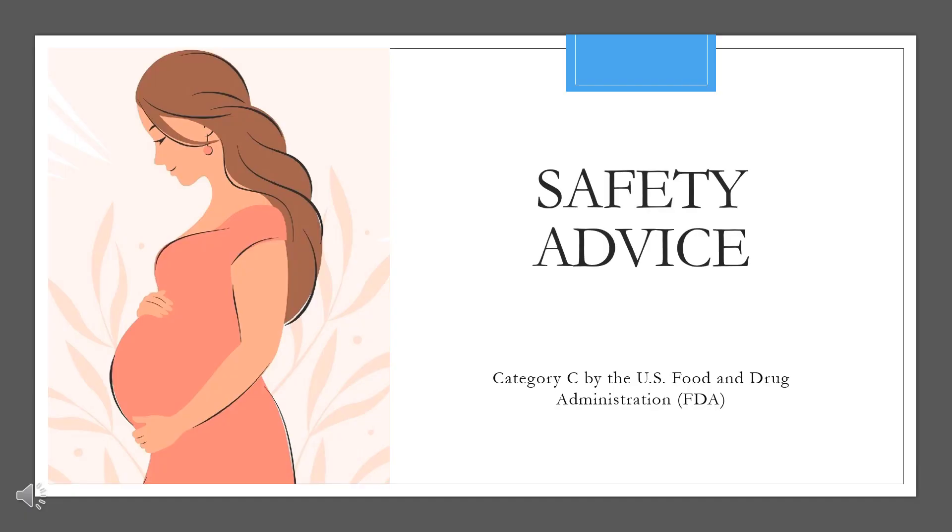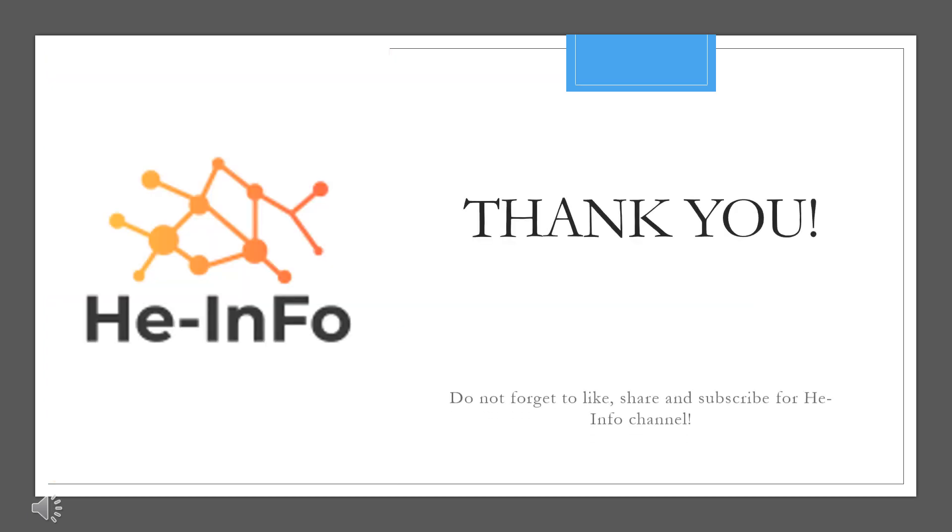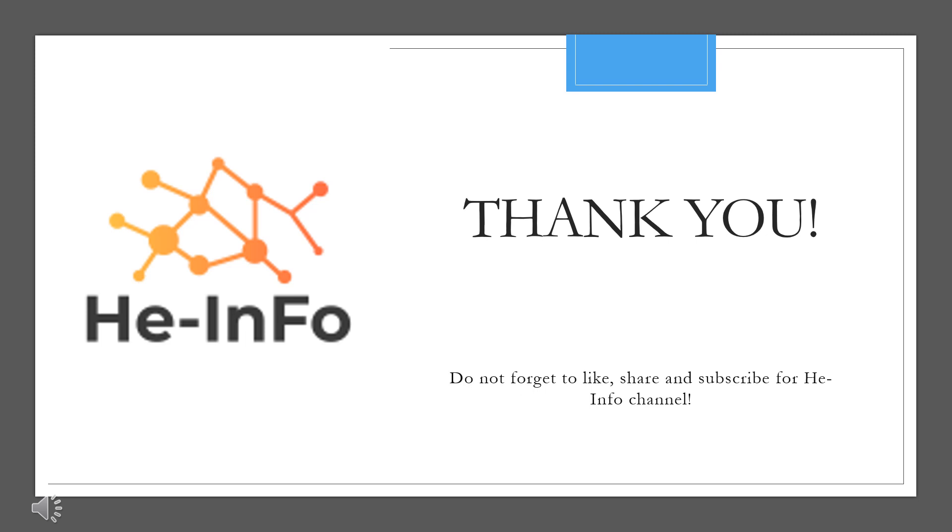Safety advice: Gliclozide is not recommended in pregnancy as there is little information about its safety during pregnancy. Other medicines used to treat diabetes, such as insulin and metformin, are safe to take during pregnancy. That's all the information about Gliclozide we've collected. Thanks for listening. Don't forget to like, share, and subscribe to the Heinfo channel for more health information.